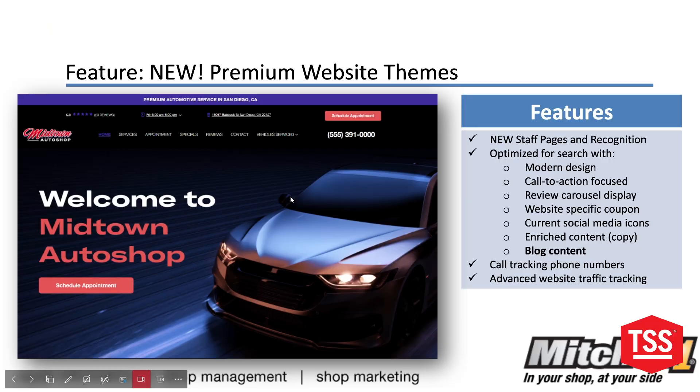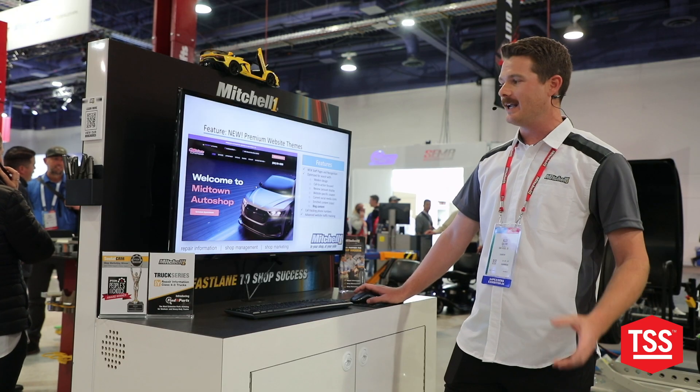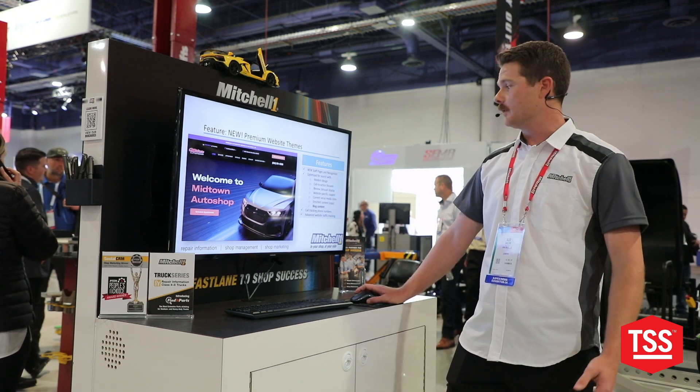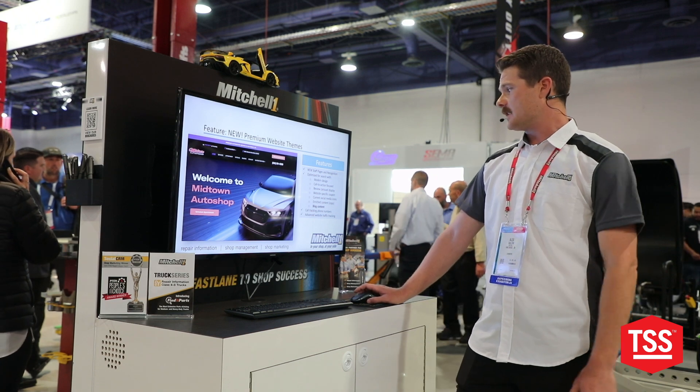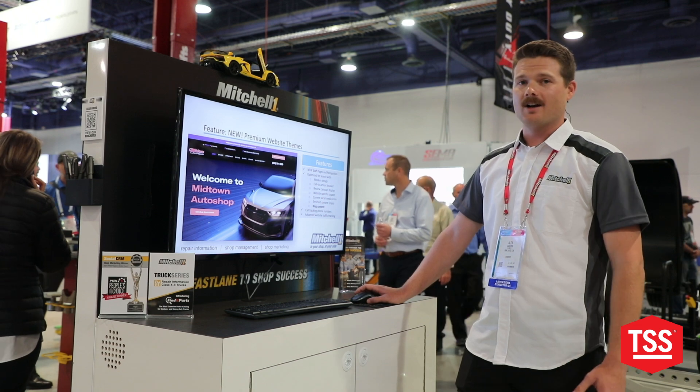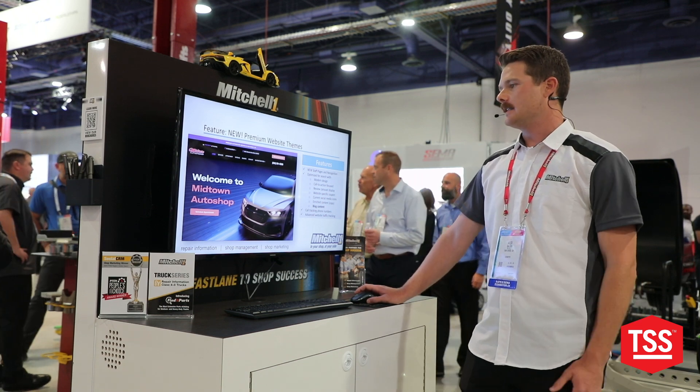Call-to-action focused, we're able to have a review carousel — bringing in those reviews from your current customers into the website so new or existing customers can see what's being worked on in the shop in real time. We can have specific coupons on our websites now, current social media icons will be available, and enriched content.